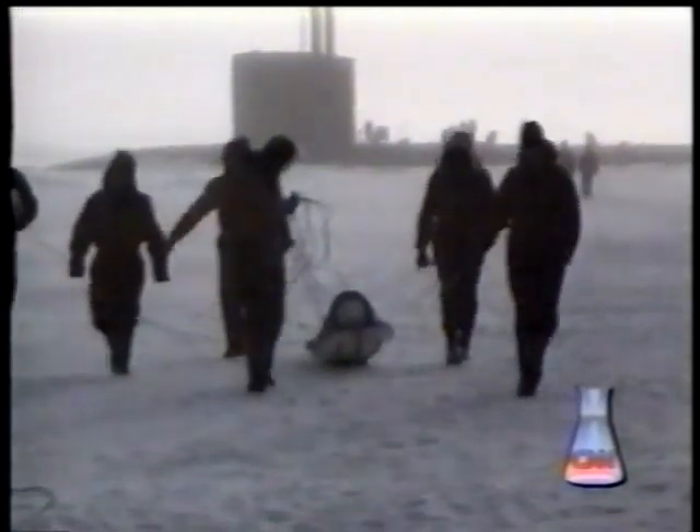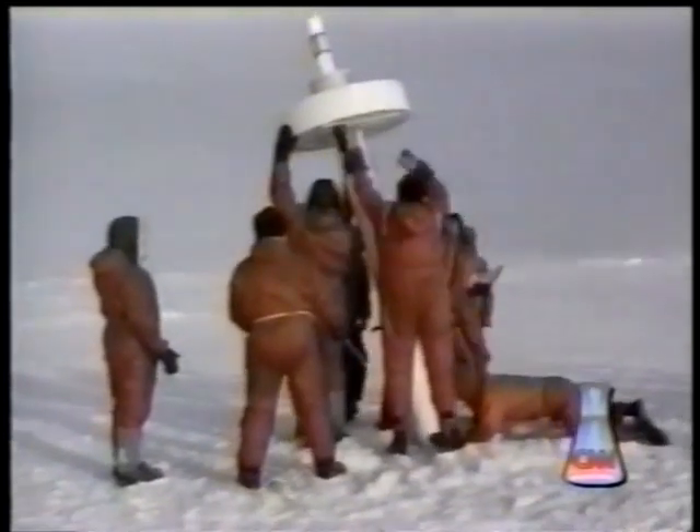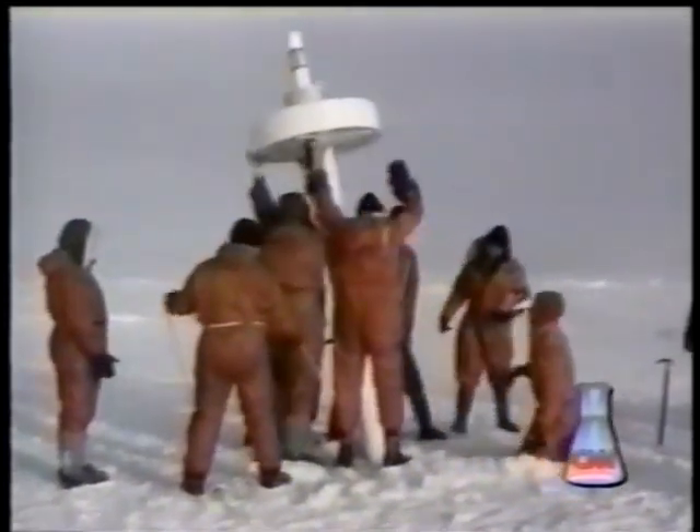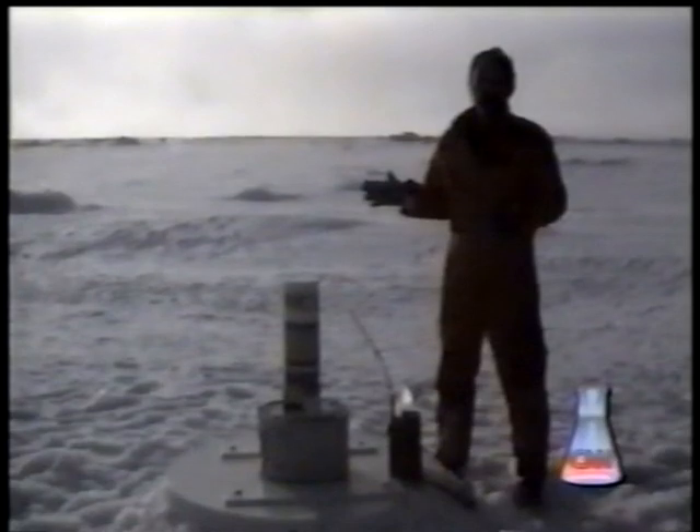They installed special buoys with sensors to measure water temperature and salinity, which should work for about three years, feeding back data by satellite that researchers will use to study climate change. There's a lot of thought that one of the signatures of global warming is a decrease in the salinity of the upper ocean.